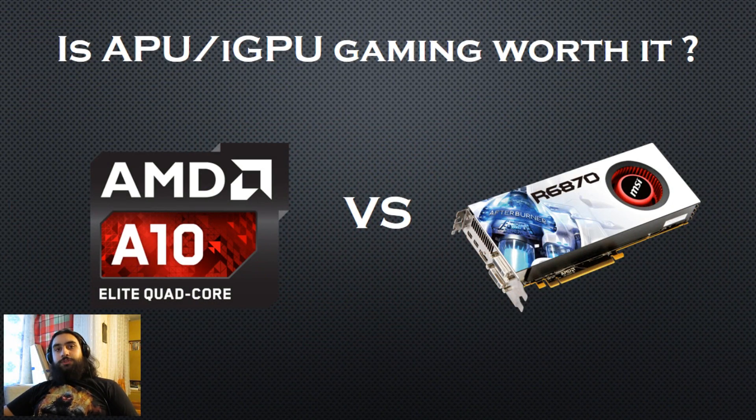Hello everyone and welcome to the Order. Today I will be making a performance analysis of APU or iGPU based gaming systems. I get this question frequently: should I build an APU based gaming PC and is iGPU gaming worth it? The short answer is no, and you will see why. So let's begin.